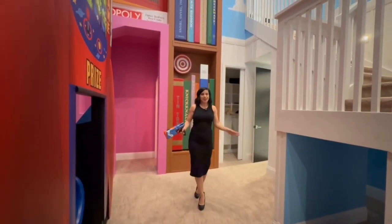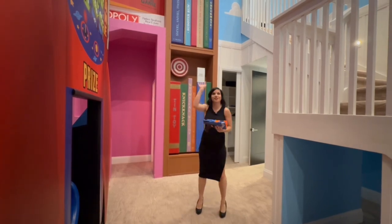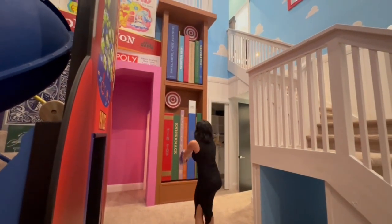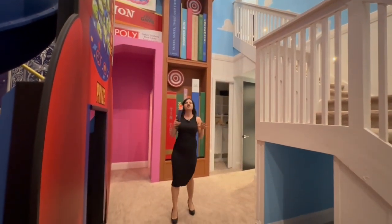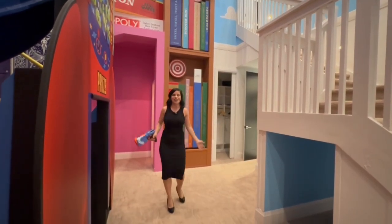Not only is the decor in this game room incredible, but it's also interactive. For example, you'll notice there are some bullseyes around this room. If you take one of these Nerf guns and shoot at the bullseye, you get some interaction if you hit the element. So there is truly unlimited fun available to kids and kids at heart in this room.